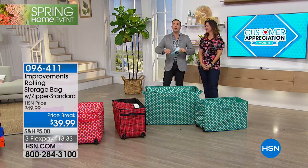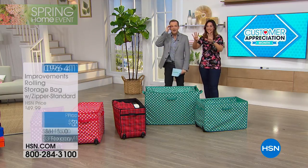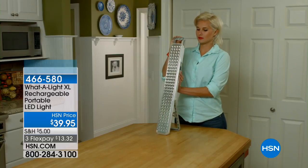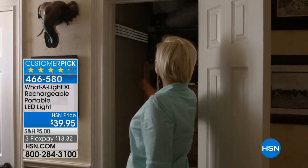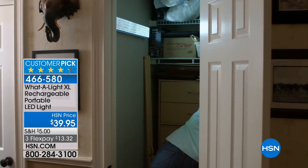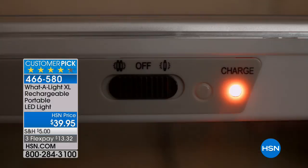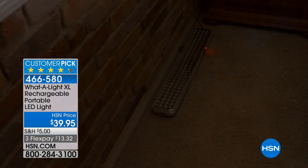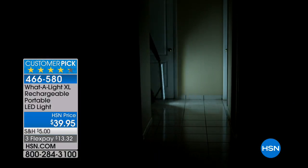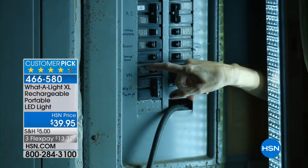If you are just joining us, the water light illuminated the state. Did you see this water light? It was so bright — don't look directly into it. They told Tom not to put as many out there because it was just so bright. Well, you could take advantage of the XL for $39.95, and that comes with the FlexPay. You'll never need to buy any batteries whatsoever because it is rechargeable.